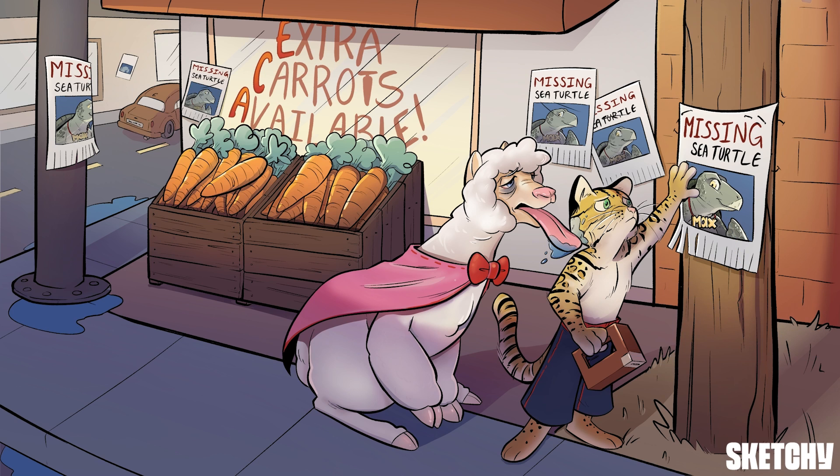Let's put the story together to make sure you never forget. Not so long ago, there lived two best friends: Ox the ocelot and Max the sea turtle. One day, Max went to the bodega to buy extra carrots but didn't return home. So Ox decides to post around photos of the missing sea turtle. While this is going on, another caring friend, the super tired alpaca, appears, licking poor Ox's face to cheer him up.